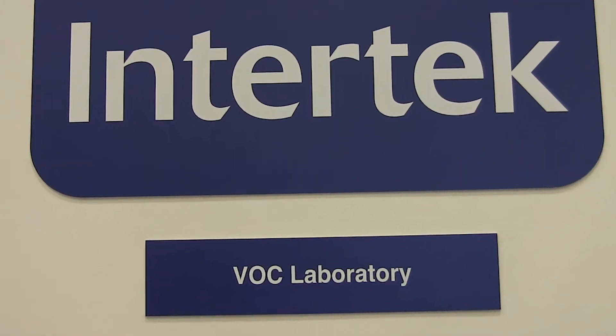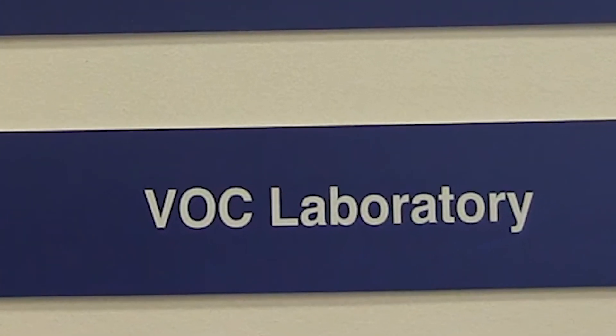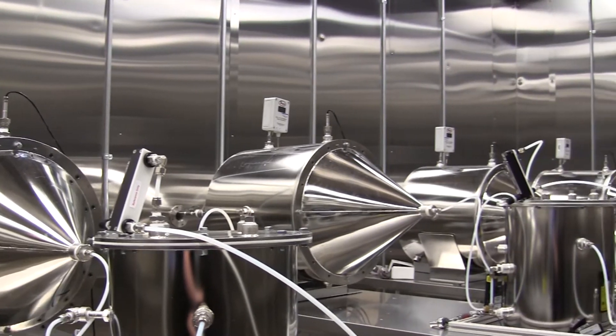These organic compounds can emit off the surface of a product after it's manufactured. What we do in the VOC testing lab is collect those emissions and analyze them to make sure there are no harmful or potentially harmful gases present.